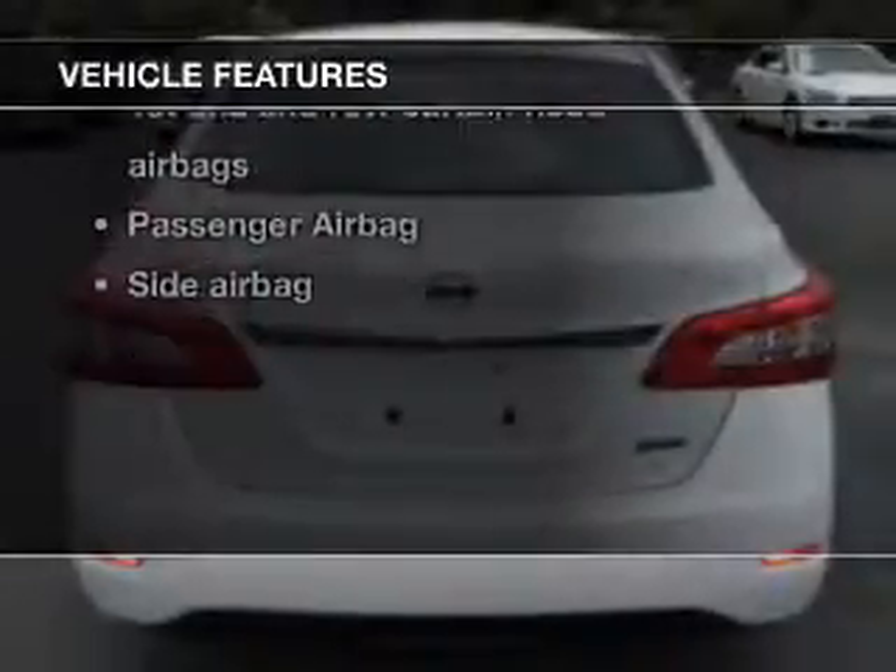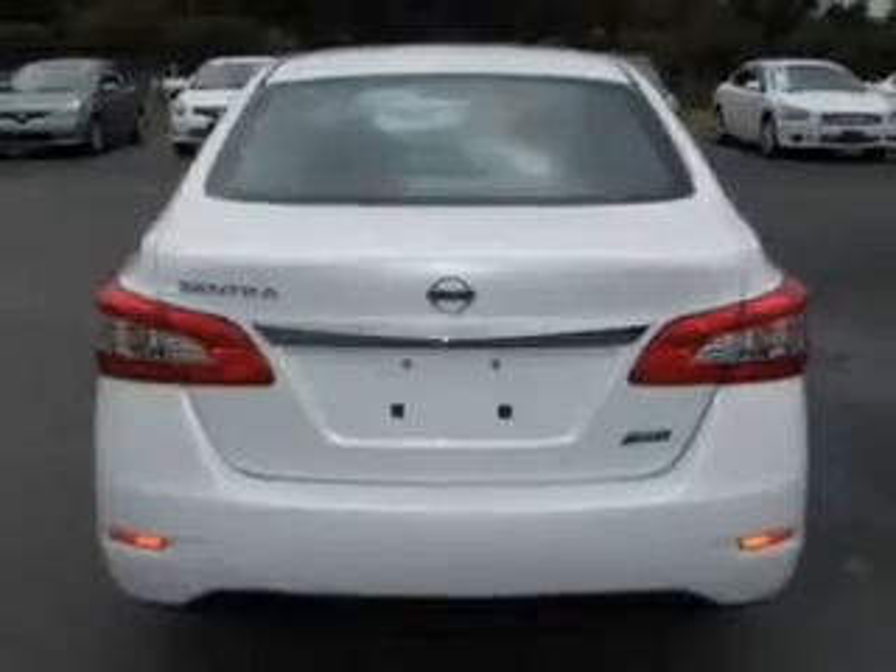Plus enjoy these notable features that are included in this vehicle: power door locks, power windows, an AM FM stereo with a CD player, power mirrors, power steering, and air conditioning.